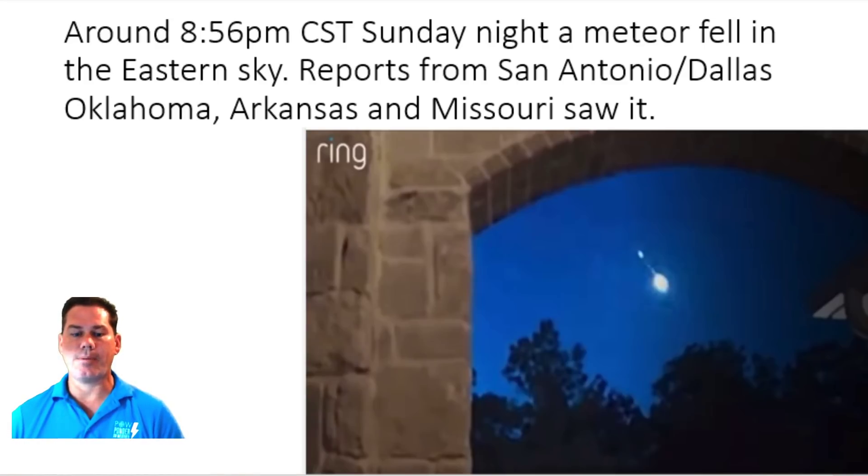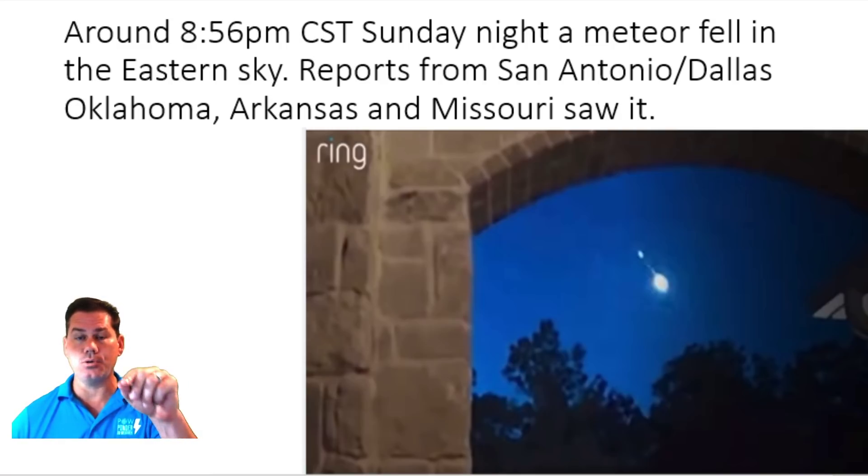Hello everyone, this is Powell Ponder on Weather. In this update, we're going to be talking about flash flooding, damaging winds, a tropical disturbance, and an upcoming cool down. If you like weather-related content, please subscribe to my channel as I will upload daily updates to keep you ahead of the storm. So let's get right to it.